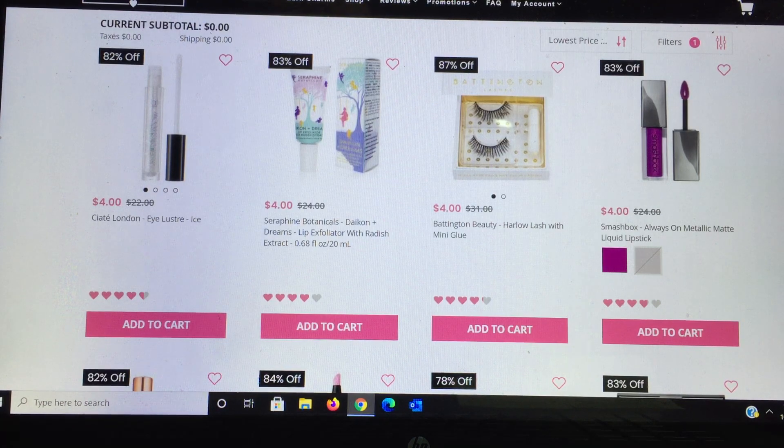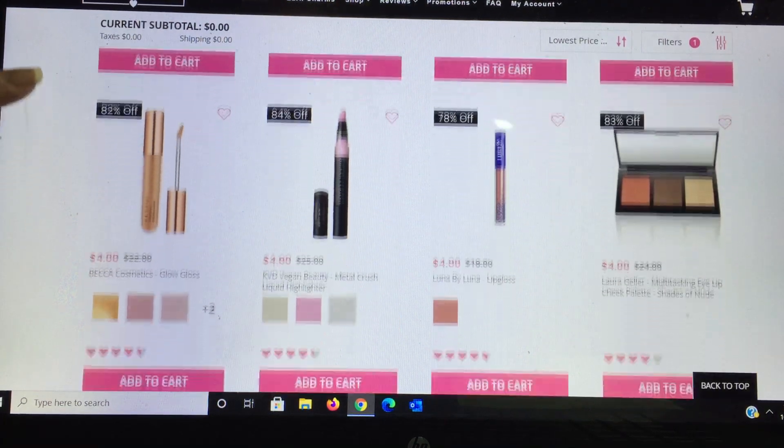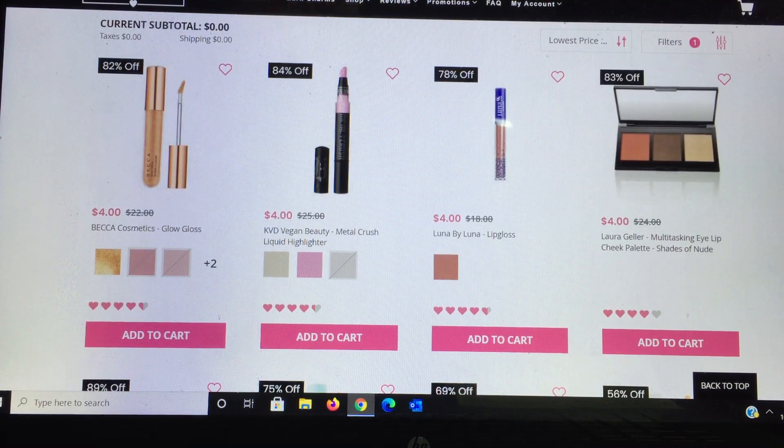I'll only mention items if I'm familiar with them; otherwise we'll go through quickly. First up is from Seattle London — a $4 product, $22 retail. Next to it is an eyelash from Battington Beauty. I know they started with eyelashes and their brushes I can really strongly recommend, they're very good. For Smashbox, anything Smashbox is a winner for me, however this metallic matte liquid lipstick is not for me. If it's faded out it means it's no longer available.